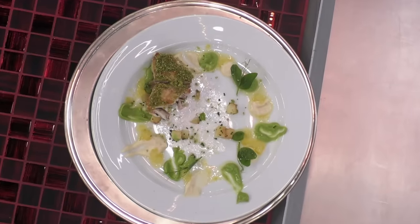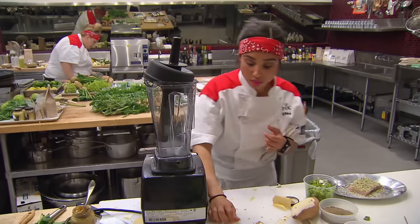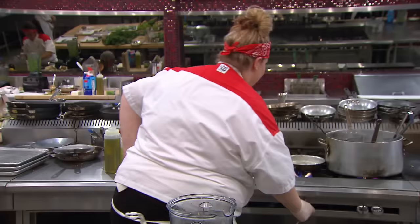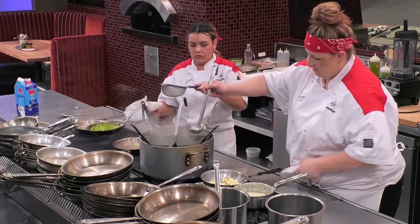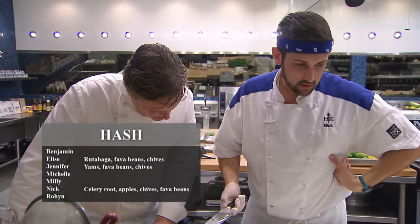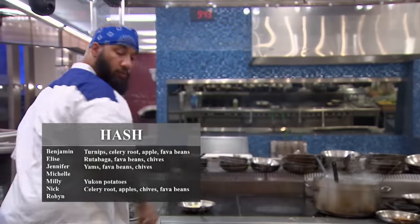For the final key component, the chefs must solve the mystery of the complex hash. That's definitely not it. It is do or die to get the right ingredients. The hash, I know, is some kind of root vegetables — rutabaga, fava beans, and chives. I've been bringing my A game, and now I'm going to turn up the heat. The black jacket is mine for the taking. I decide I'm going to do yams, fava beans, and chives. Every person has done taste it, make it besides me — I'm hoping first time's a charm. Nick's hash consists of salt root, apples, chives, and fava beans, while the other chefs have chosen a similar array of fruits and starches to complete their hash.